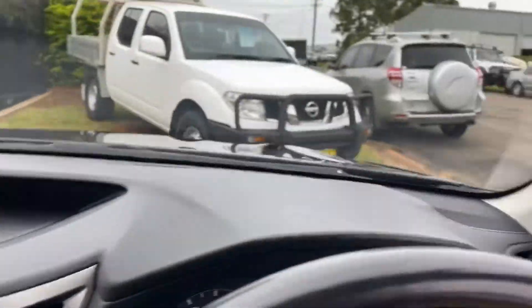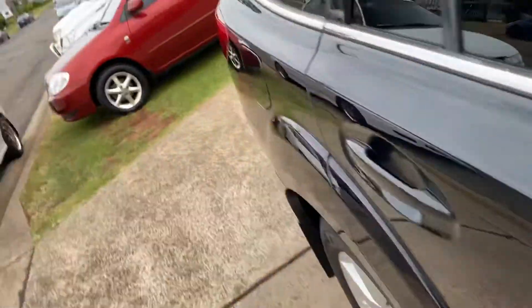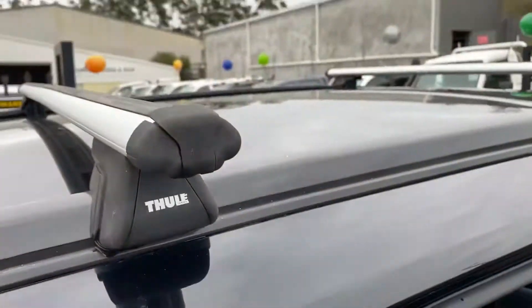They're a fantastic product, Subaru. Plenty of room in the back — tons of room for the whole family. It's got Thurl riff racks.